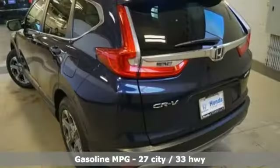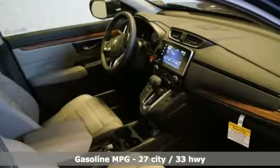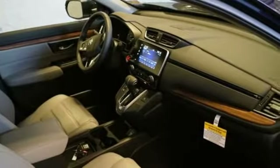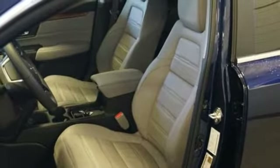It boasts an impressive list of features like these: streaming audio, doors and push-button start proximity key, front heated leather bucket seats, and auto-dimming rear-view mirror, remote engine start.